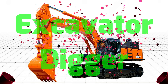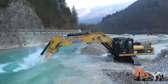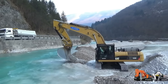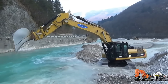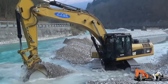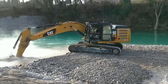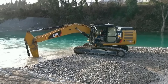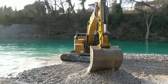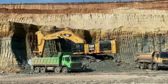Excavator Digger – Máy xúc cần xúc là một loại máy móc đa năng hạng nặng với nhiều công dụng khác nhau. Xe được sử dụng chủ yếu trong ngành xây dựng, khai khoáng và trong các công trình công nghiệp với nhiệm vụ xúc, múc, di chuyển và xử lý các loại đất đá hay các vật liệu khác. Nhờ khả năng làm việc đào, xúc và di chuyển vật liệu hiệu quả, máy xúc cần xúc là phương tiện lao động không thể thiếu trong cuộc sống.